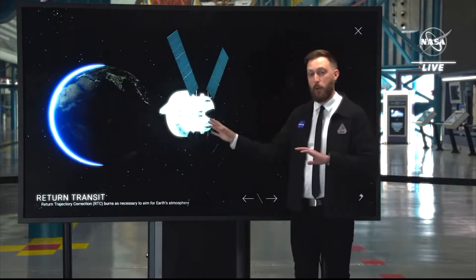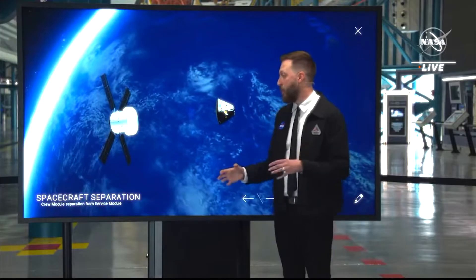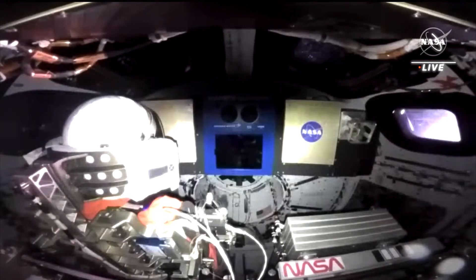We'll make any correction burns on our way back as necessary before it's time to re-enter the atmosphere. On the right of your screen you can see one of the windows that our crew members will have the opportunity to look out from.